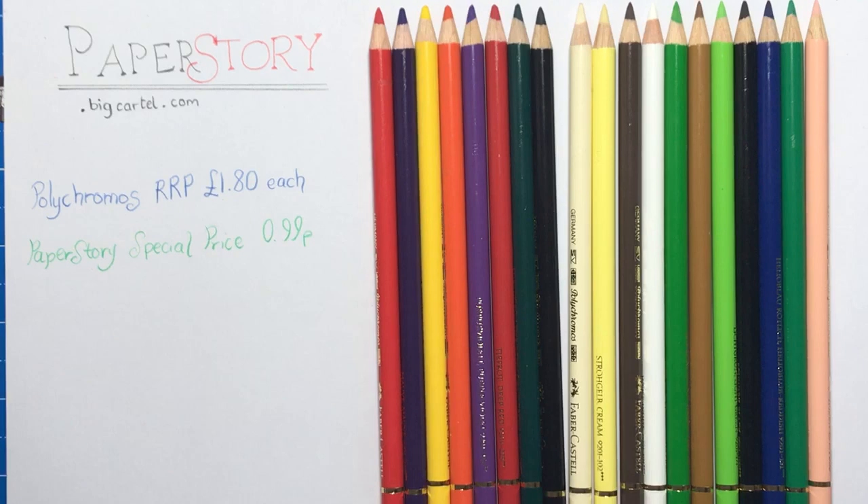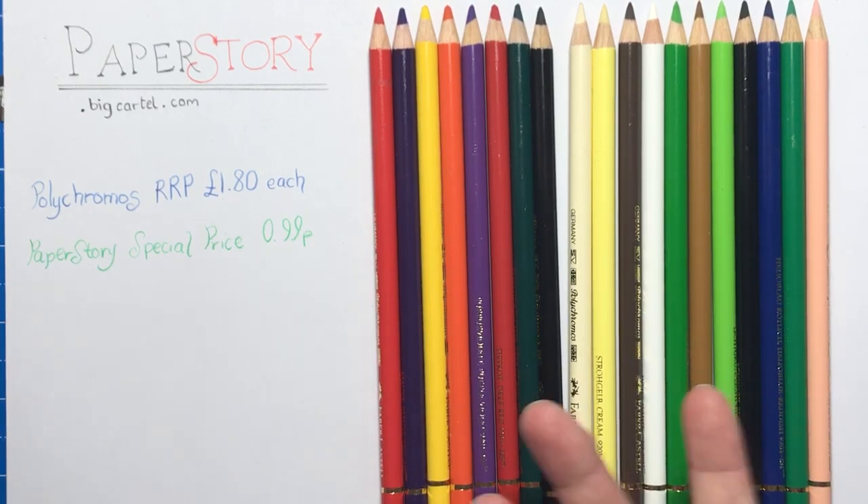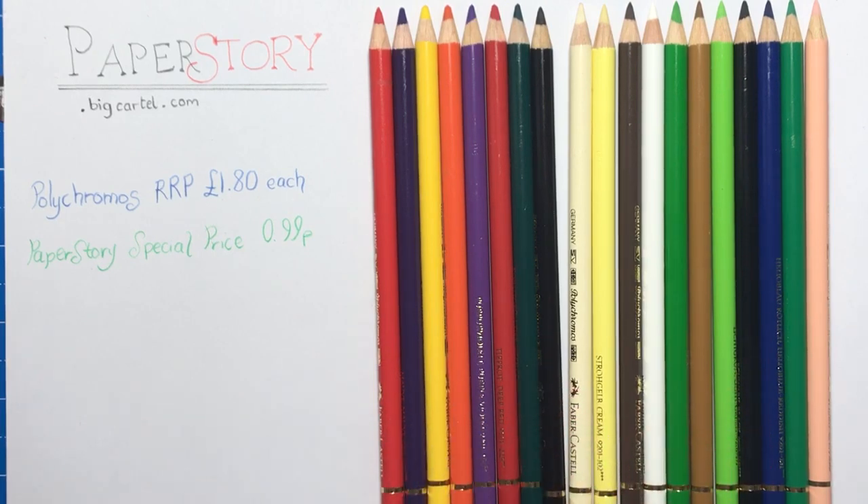Other pencils they stock include the Caran d'Ache Luminance and Pablo's, which are also open stock - so if you wanted to try out those expensive Luminance pencils without spending a lot in one go, you can get a couple from Paper Story and test them out. They also sell the Neo Colour 2 water-soluble pastel pencils or crayons. They've got the Pablo's and Polychromos, Spectrum Noir pencils in sets, and loads of other things like paints, different papers, cards, and the Kuretake Clean Colour pens open stock as well.